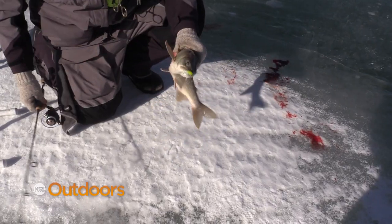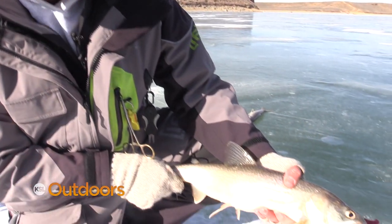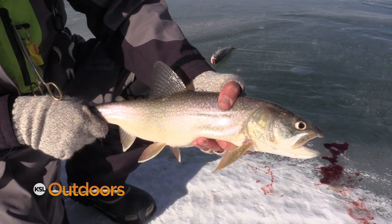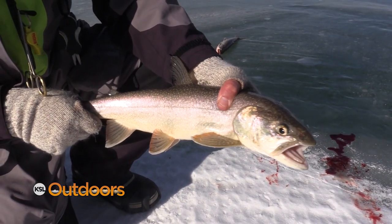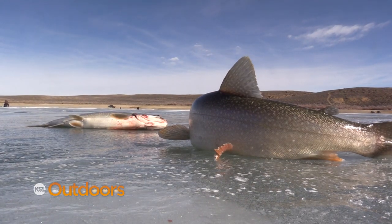These are just exceptional eaters — they're going to have really red, really firm fillets, and they're great in a variety of ways: on the grill, in the oven, or smoked. You hit the right day at the right times and it can be really easy to catch 12 lake trout, which can be really fun and entertaining for families.